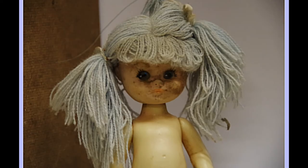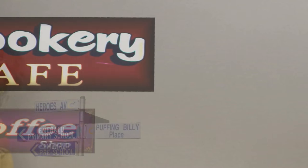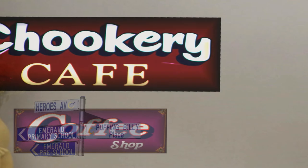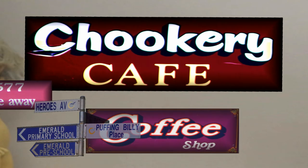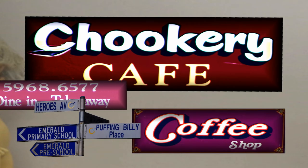But before you go, you might want to stop at the Cookery Cafe in Emerald, at the corner of Kilbrington Drive and U.S. Avenue, right in the heart of Emerald. You will find the Cookery Cafe, where you can have lovely coffees and food before you go or after you come back to replenish your energies.